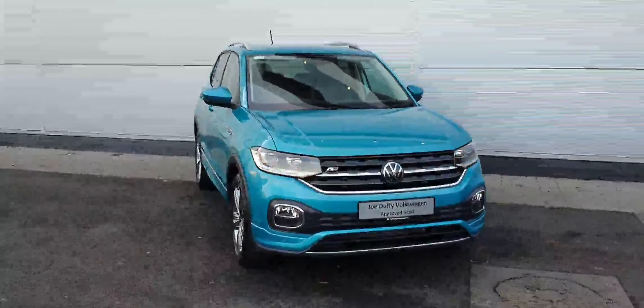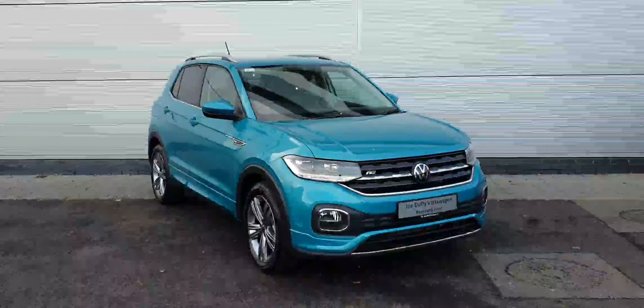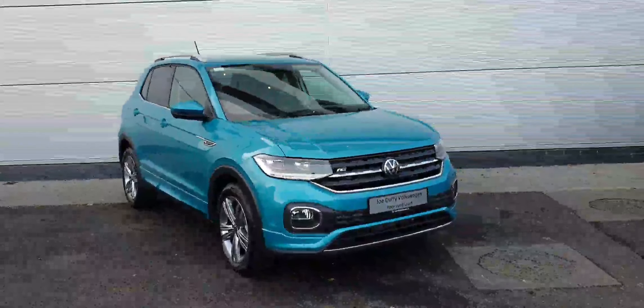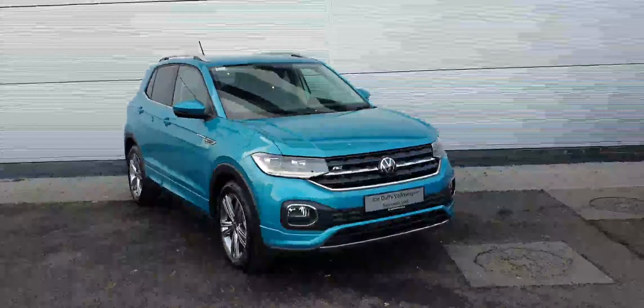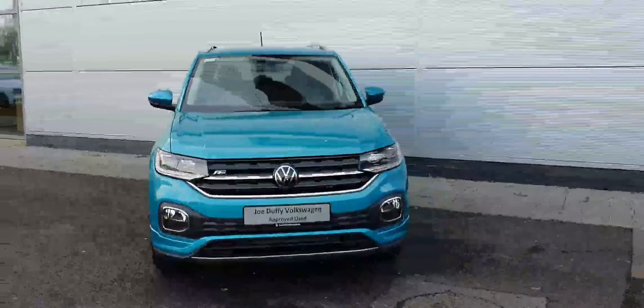Hello everyone, welcome back to Joe Duffy Volkswagen North Dublin. Today in stock we have this gorgeous Volkswagen T-Cross R-Line. This is a 231 plate car, comes with a one-litre TSI petrol engine producing 115 horsepower and a six-speed manual gearbox.